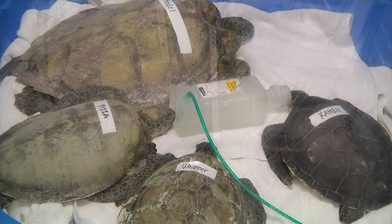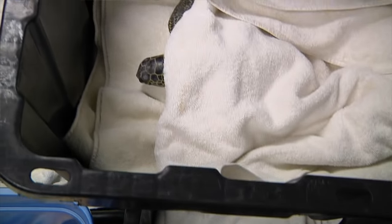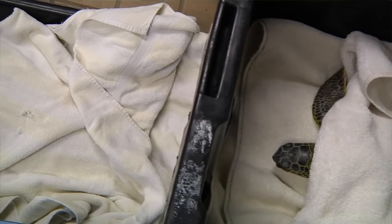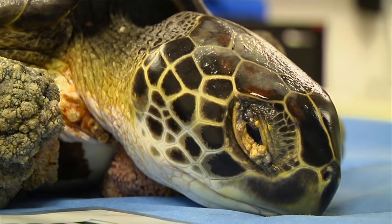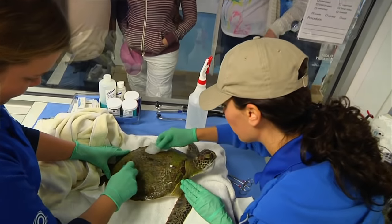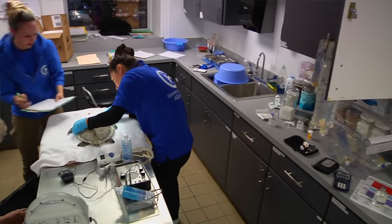These animals would be classified as a cold stun, but most of them are exhibiting a number of different factors. First of all, they're all green sea turtles. Most of them have the fibropapilloma virus, so they've already been compromised. We have a few that have old boat strikes as well, so these animals were probably already immune suppressed, floating at the surface.